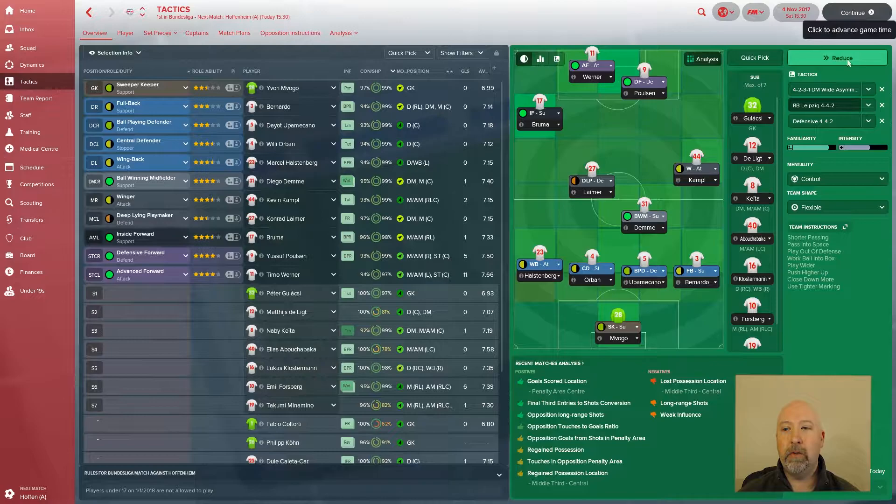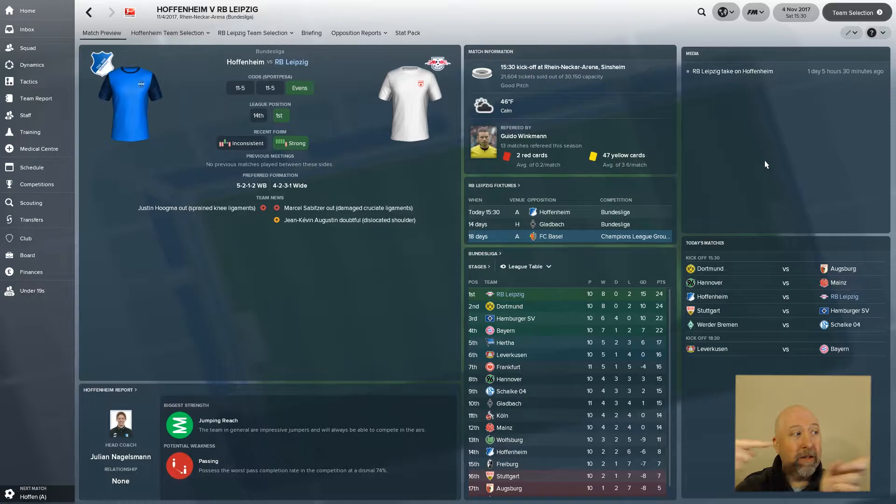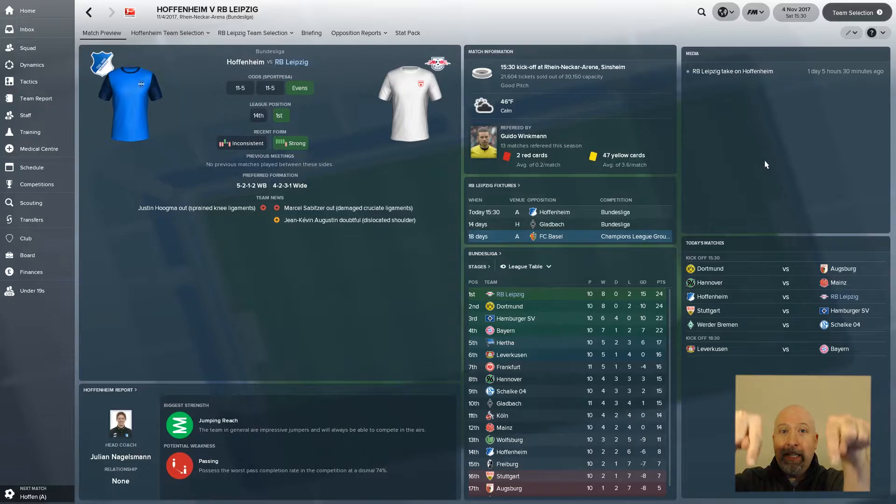Team instructions: shorter passing, pass into space, play out of defense, work ball in the box, play wider, push higher up, close down more, use tighter marking — control mentality with a flexible shape. Oh, and if I look away from the camera, this is all new to me; the screen is over to the side and the game is down here.